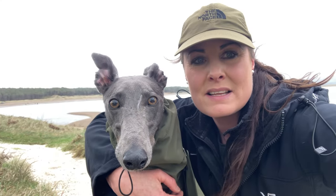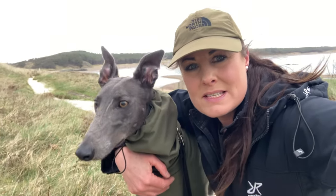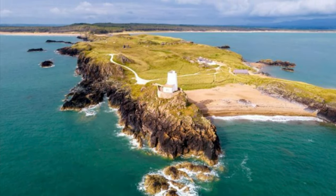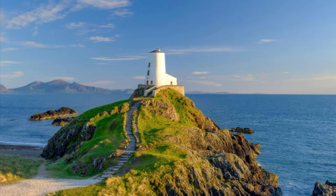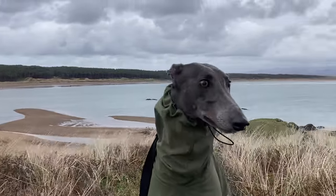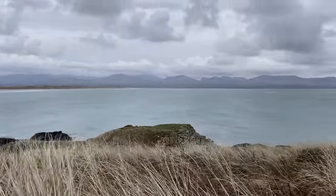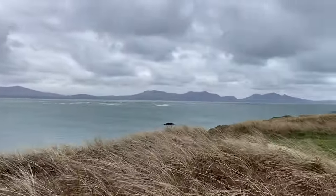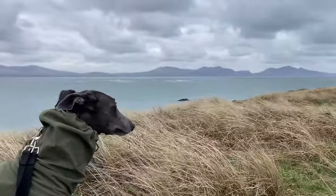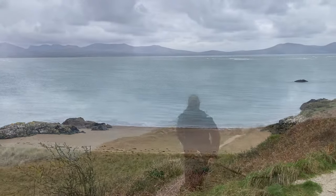This is the island just off Newborough beach with Newborough Forest in the background — this is Llanddwyn Island. That's what it looks like in summer with a lighthouse at the end that you can walk down to. As you can hear, it was very windy, and you can see all the grass blowing in the breeze.